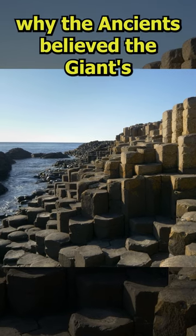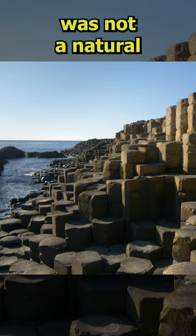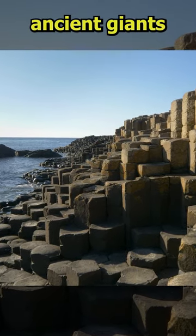If you see it, you'll understand why the ancients believed the Giant's Causeway was not a natural feature but rather the handiwork of mighty ancient giants.